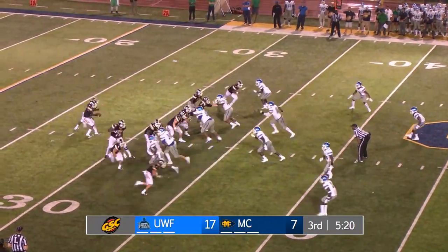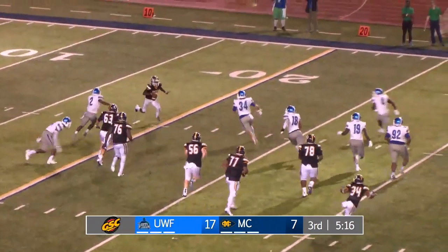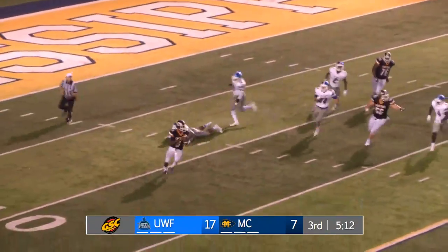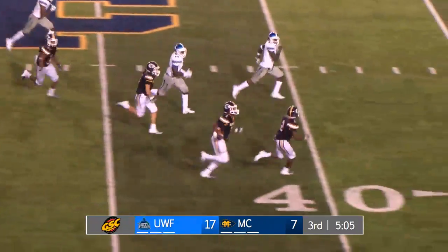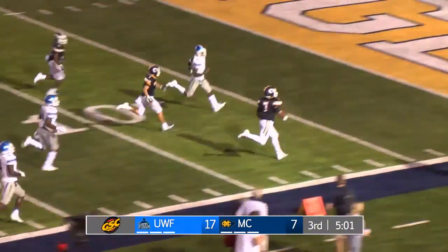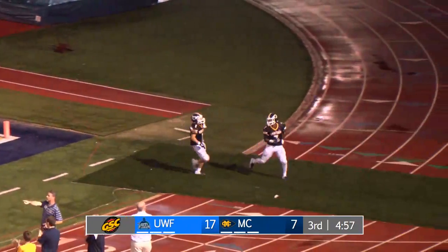Third and 10, line to gain is the 43-yard line. Hawthorne to throw, under pressure, rolls out the left side, now just running, over the middle of the field — it's caught at the 41-yard line and a first down and more — all the way to the end zone. Touchdown Choctaws! Shekel Gates — what a play! You talk about drawing something up in the backyard and having it pay off. Unbelievable.